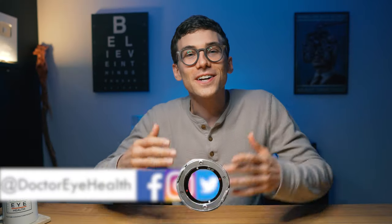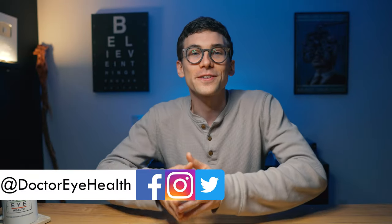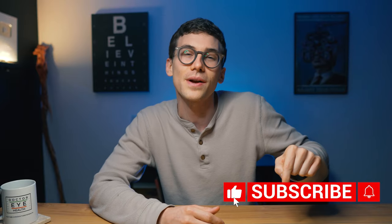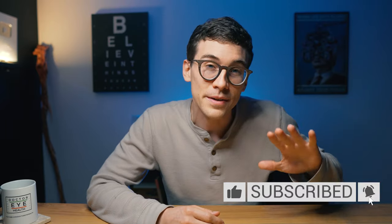Hello and welcome everybody, this is Dr. Joseph Allen here from the Dr. Eye Health Show, helping you learn all about the eyes and vision so you can see your best today and for tomorrow. If you're new here to the channel and you like learning about your eyes, definitely consider hitting the subscribe button down below so you don't miss any of my future videos.